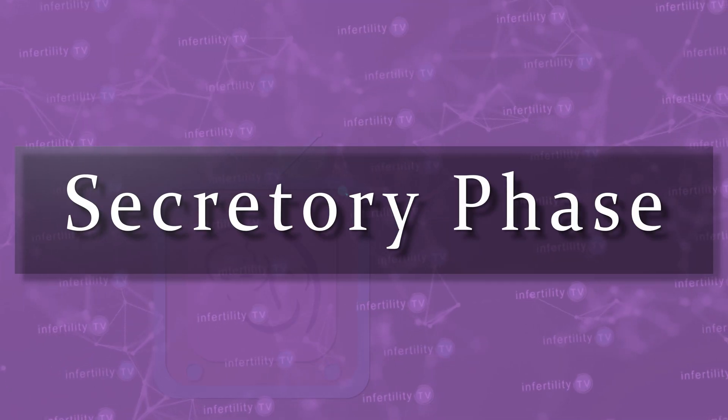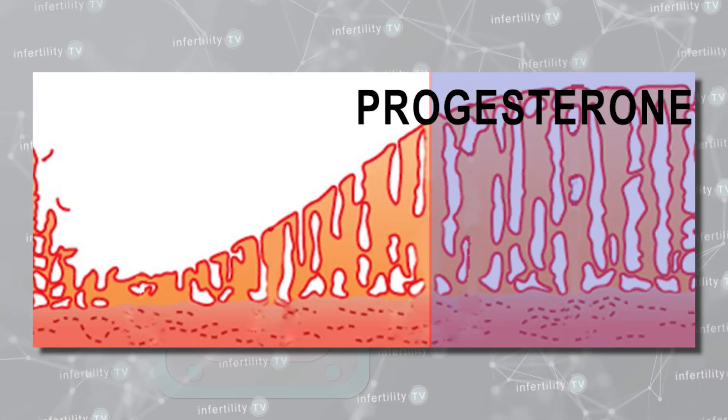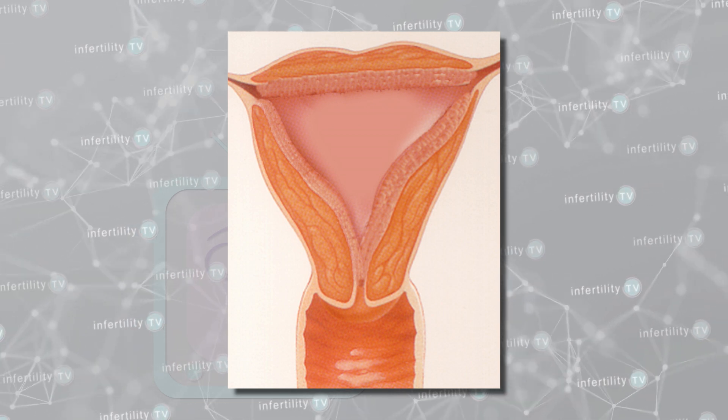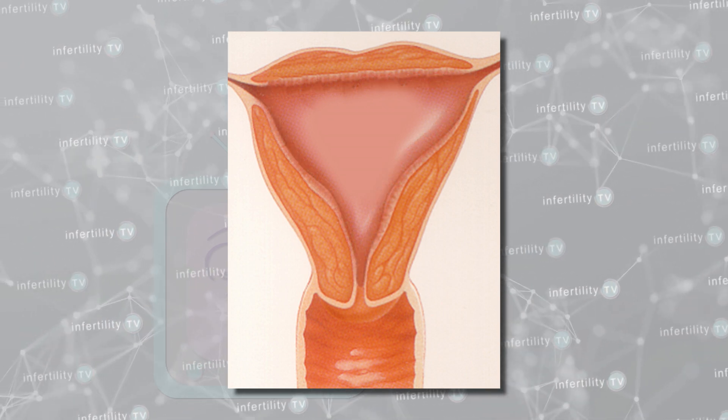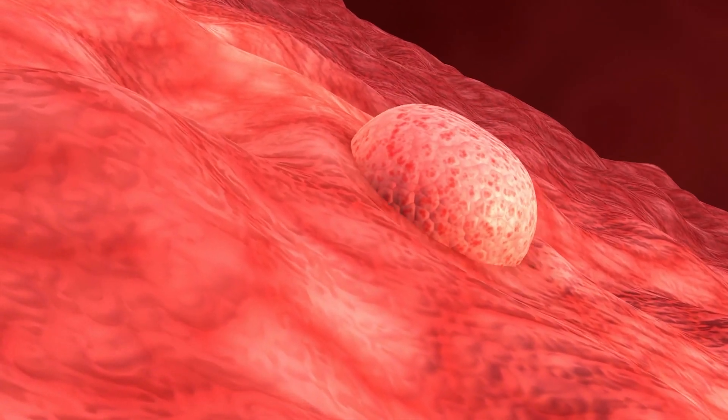During the second phase, called the secretory phase, the uterus is being exposed to progesterone. During this phase, the lining does not grow thicker and often gets thinner as the lining itself gets transformed into one that is capable of allowing an embryo to implant.